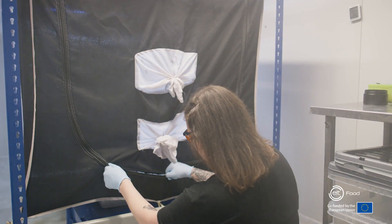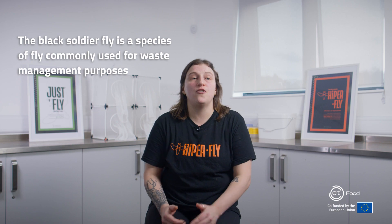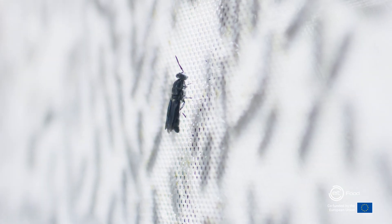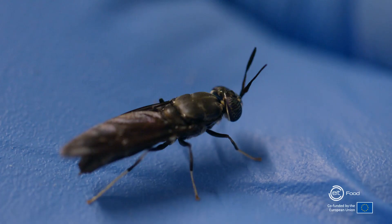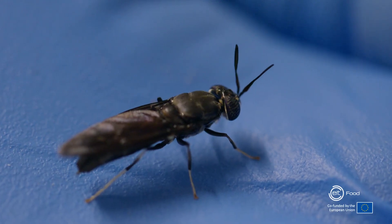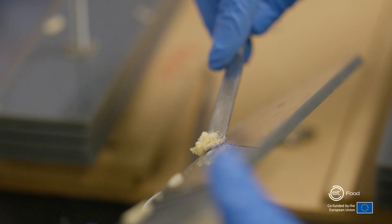My name is Lindy Stewart. I am a bug breeder for Betabugs. At Betabugs, what we do here is we take the black soldier fly and we enhance its performance. We selectively breed our black soldier fly, and some of the traits that we select are protein content, how long it takes to fully develop, or the survivability.